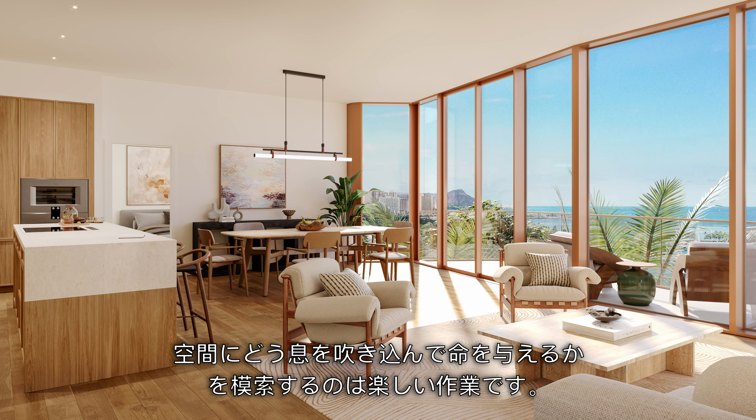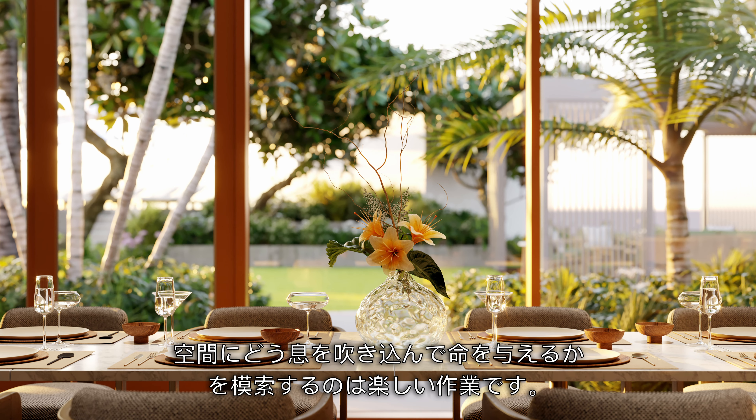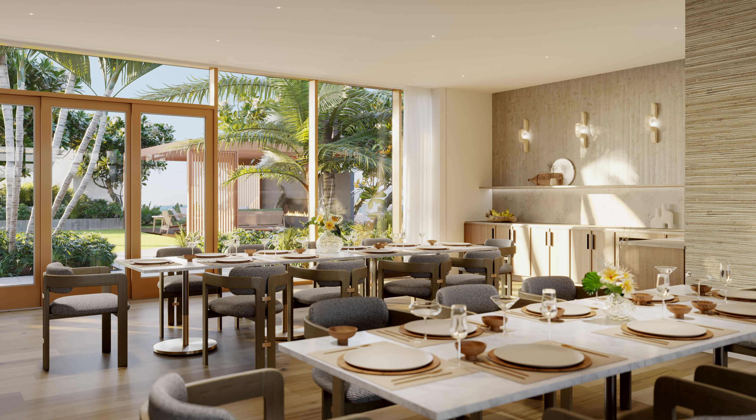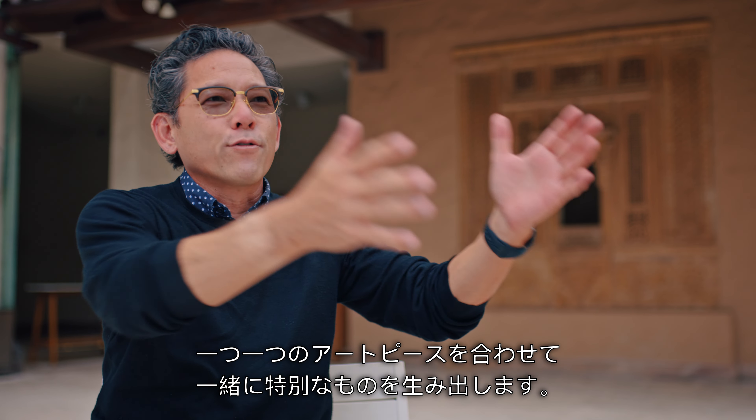That's kind of the fun thing — walking through it, finding these little areas, and asking how do we make this one area come alive. It's this great collaborative effort; we're all kind of working together to create something really special in all these little vignettes.